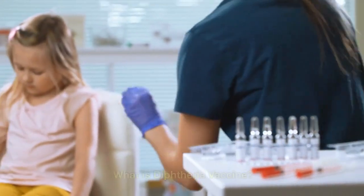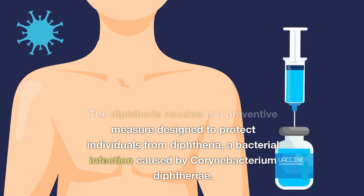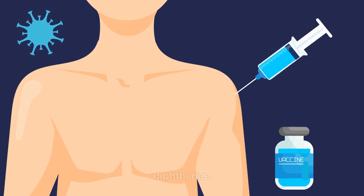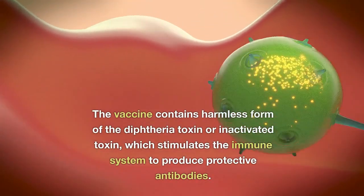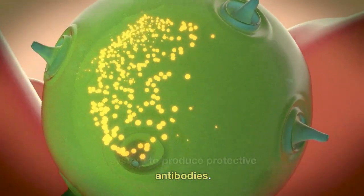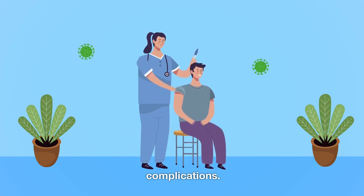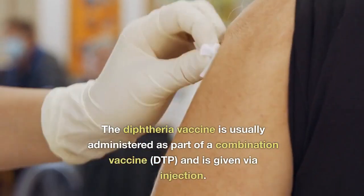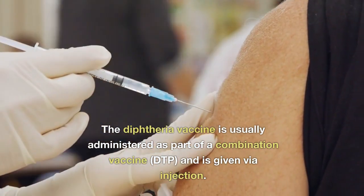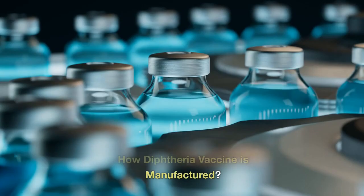What is the diphtheria vaccine? The diphtheria vaccine is a preventive measure designed to protect individuals from diphtheria, a bacterial infection caused by Corynebacterium diphtheriae. The vaccine contains a harmless form of the diphtheria toxin, or inactivated toxin, which stimulates the immune system to produce protective antibodies. By receiving the vaccine, individuals develop immunity to the diphtheria toxin, reducing the risk of contracting the disease and its potential complications. The diphtheria vaccine is usually administered as part of a combination vaccine, DTP, and is given via injection. It is a crucial tool in preventing diphtheria and maintaining public health.